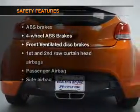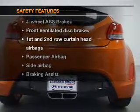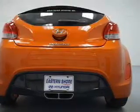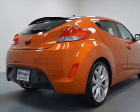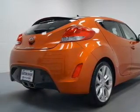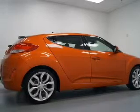If safety is a high priority, rest assured knowing these top safety components are included: front ventilated disc brakes, curtain head airbags, passenger airbags, side airbags, traction control, stability control, and low tire pressure warning.